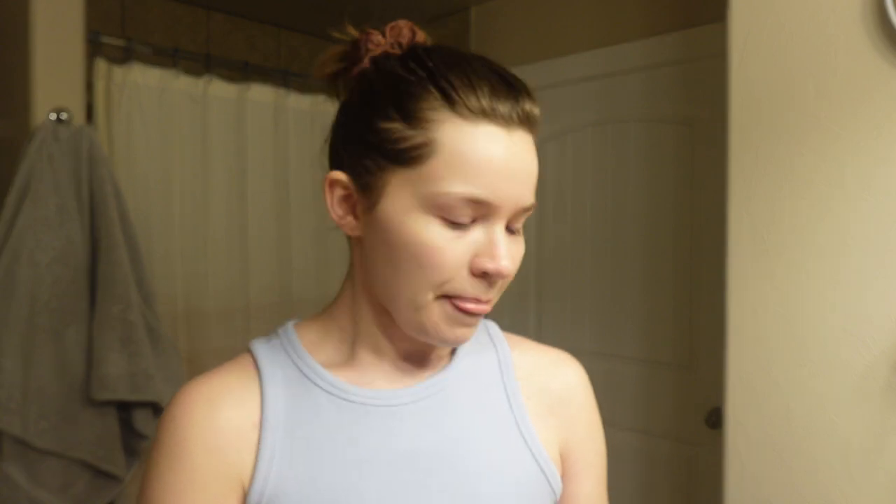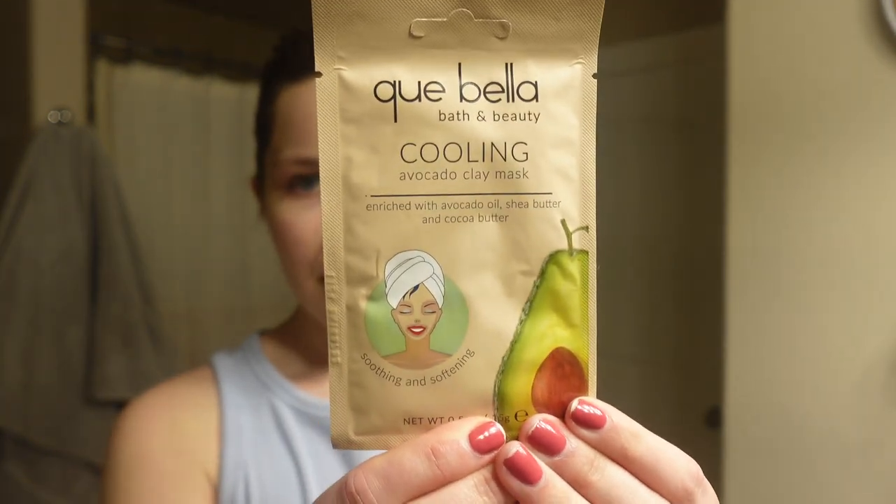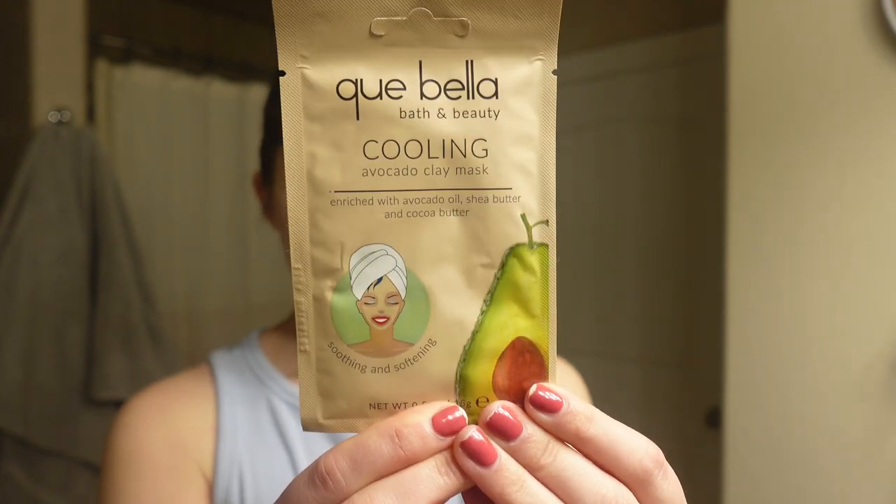When my skin's feeling dull and not as hydrated as it could be, I'll do one of two options. I'll go in with a mask — this one's from Target and it's my favorite. I'm really picky with masks because sometimes they can break me out, but this one hasn't. It's the cooling avocado clay mask with avocado oil, shea butter, and cocoa butter. It's truly so cooling and fresh-feeling, and it doesn't make your skin feel super tight the way some masks can.